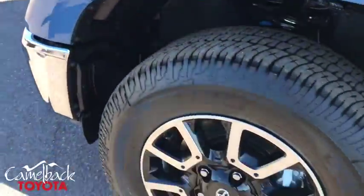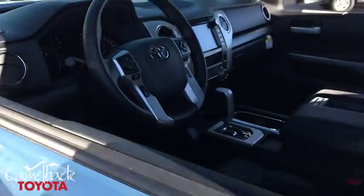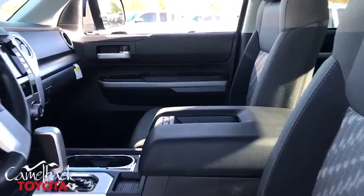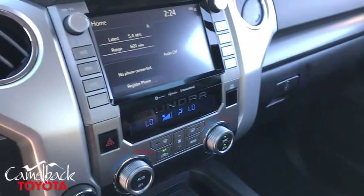Traction control, dual airbags, power steering, four-wheel disc brakes, center armrest, fog lights, electronic stability control, power windows, CD player.